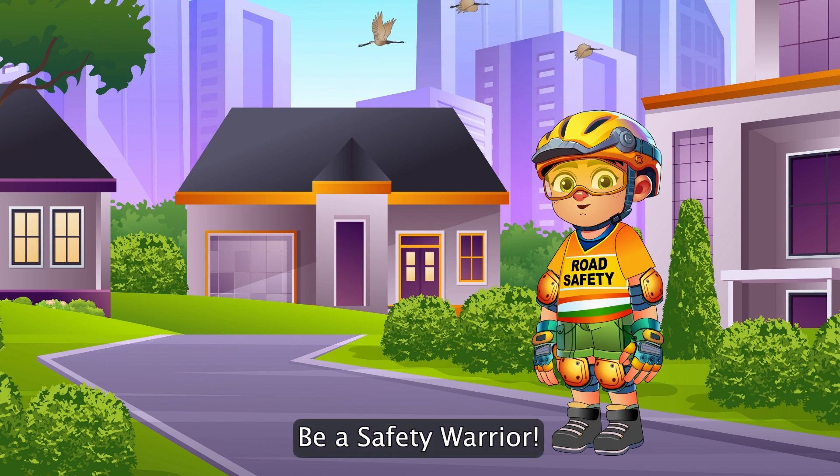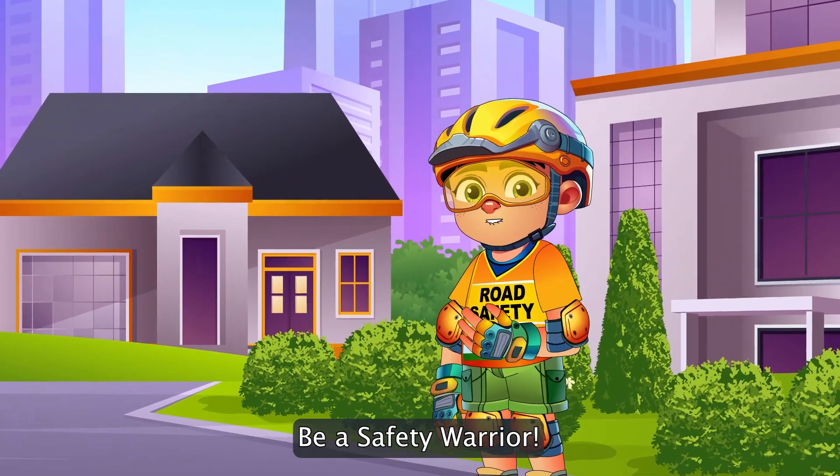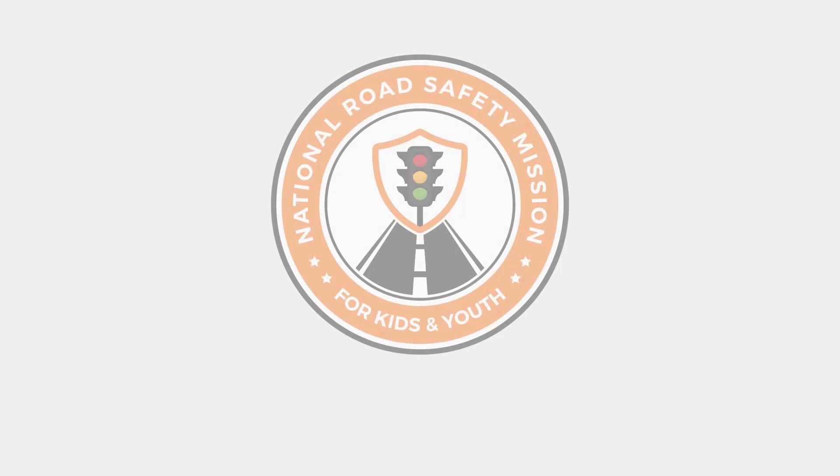Great job, Safety Warriors! Today you learned some of the important road markings and their meaning for road users. Always remember to follow these rules whenever you see these signs. Thank you.